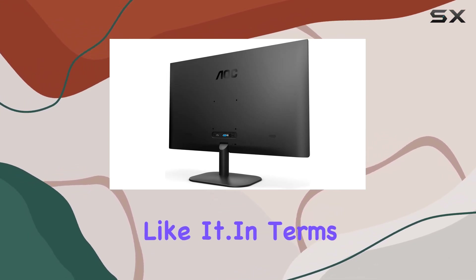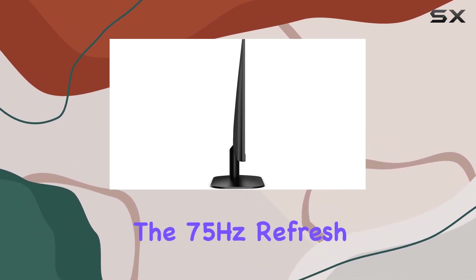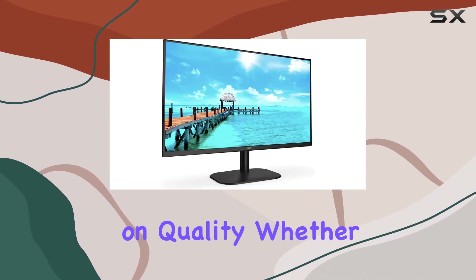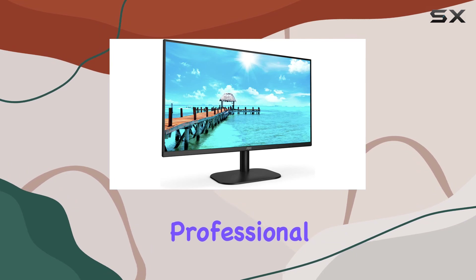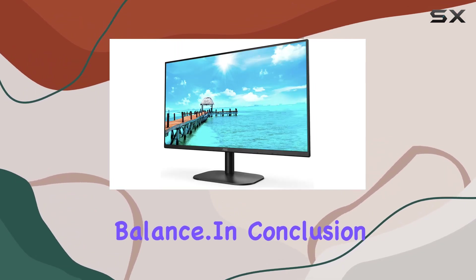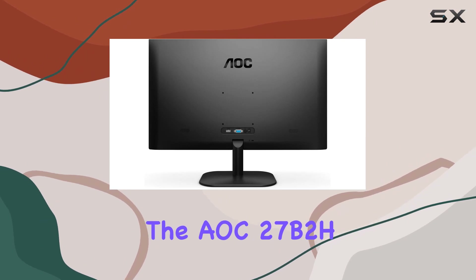The VESA mounting lets you set up your workspace just the way you like it. In terms of performance, the 75Hz refresh rate ensures smooth visuals without compromising on quality, whether you're a creative professional or a casual gamer — this monitor strikes a good balance.